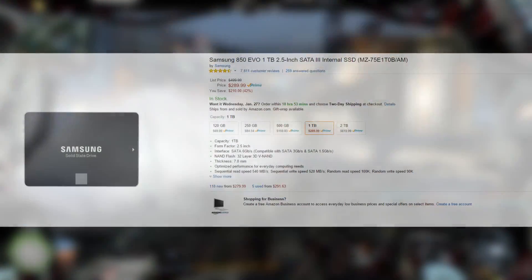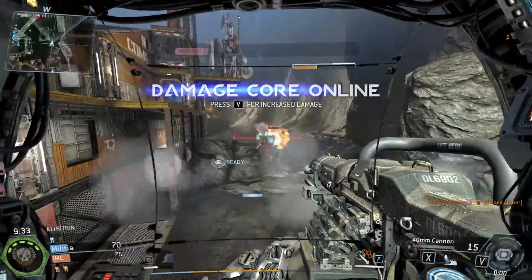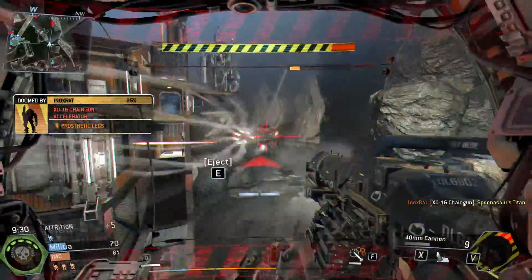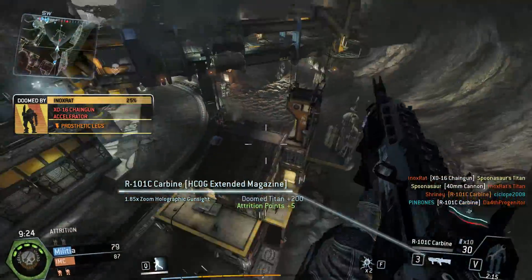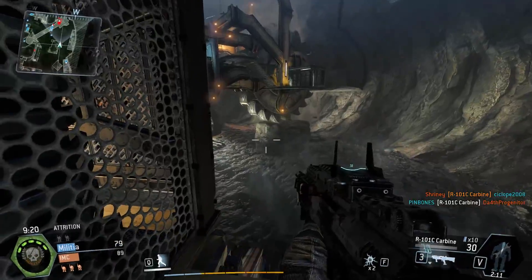On Amazon right now you can pick up the Samsung 850 EVO 1TB SSD for $290. I don't know how many people are in the market for a 1TB SSD, but for the few of you that are looking to pick something like this up, the 850 EVO 1TB for $290 is a pretty good deal. I know $290 for storage does sound like a lot, but a terabyte in an SSD is a lot of storage.